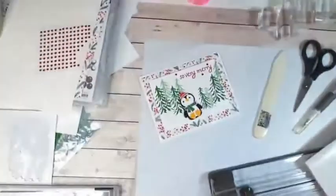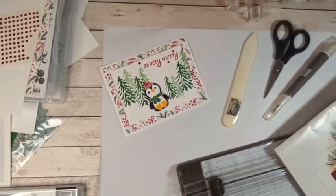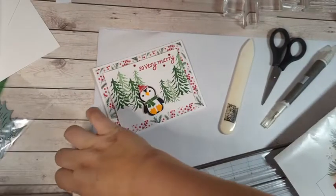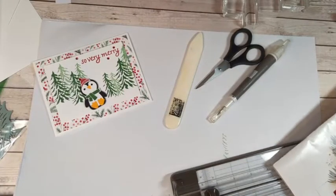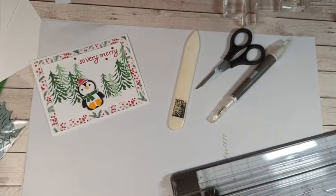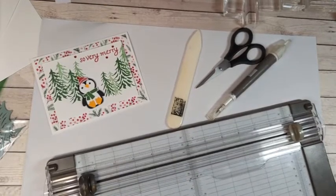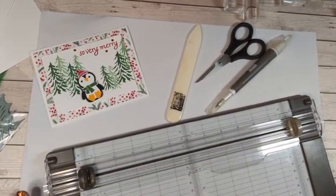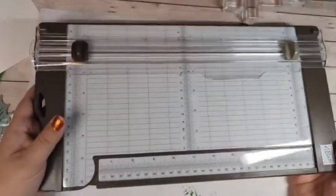Let me slide over so we can see everything going on today. Isn't our card cute? All right. So on my list of essentials — all of these are from our annual catalog, so you can go right online to purchase them. The first, and probably my most favorite tool that I use all the time, is our stamp and trimmer.